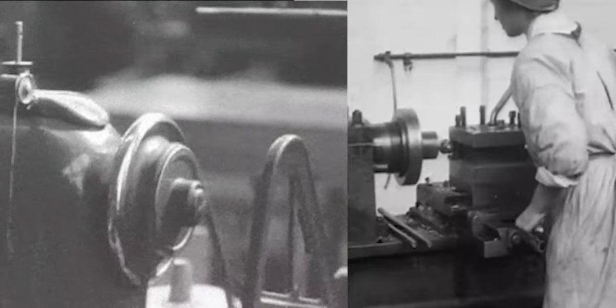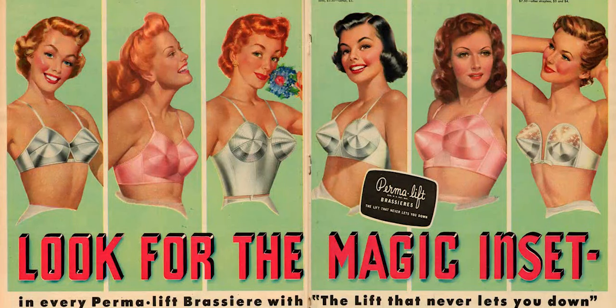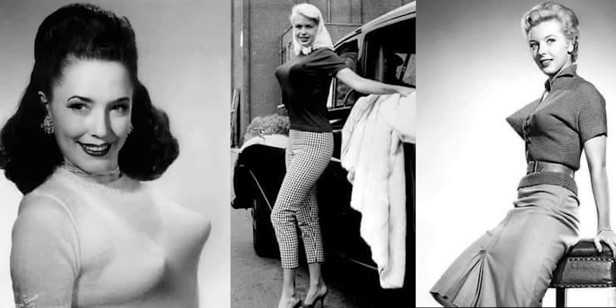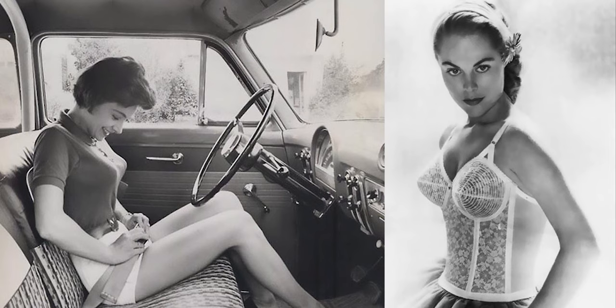During World War II, women were working in factories and needed protection — that's where the bullet bra came in. Its conical shape was specially designed to provide maximum protection. The first bullet bra was released in 1941 under the Permalift brand. Advertisements promised supreme comfort and support all in one. The Permalift was unique in that it was made without underwires; only stitching forced the cups to keep their shape.